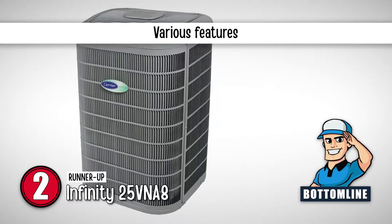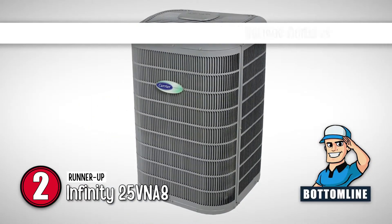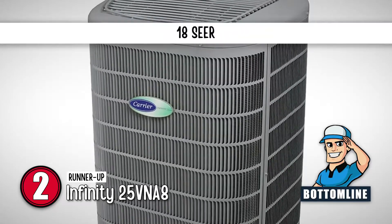The bottom line is, it has a filter dryer, sound reduction, and advanced diagnostic intelligence. It also has touch control, and it offers energy efficiency of 18 SEER.